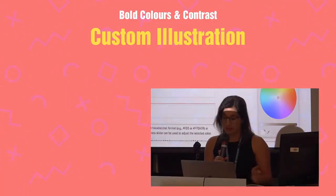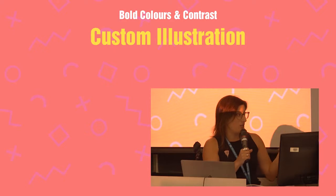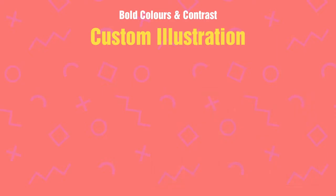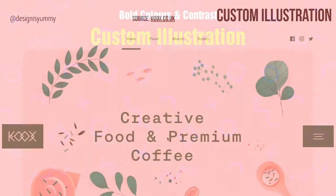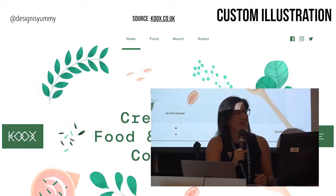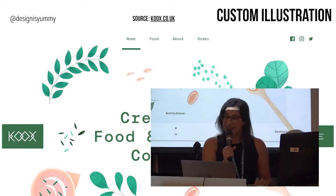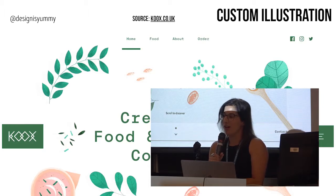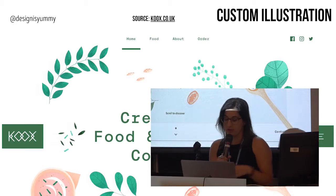Moving on to custom illustration. Last year we saw a big trend for flat design — fun and simple for designers. But things are getting more complicated now, and that's a good challenge. We're seeing illustration styles that are more personalized, more unique, with more texture and visual interest. It's no longer enough to just have a website — clients want to stand out in a sea of other websites.